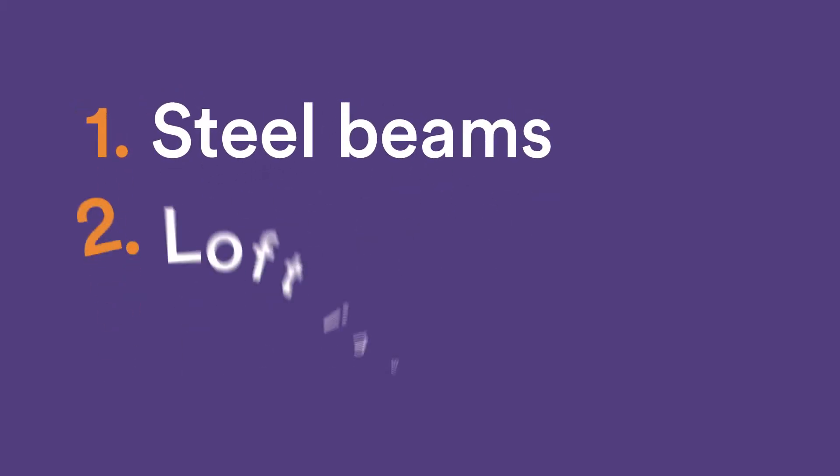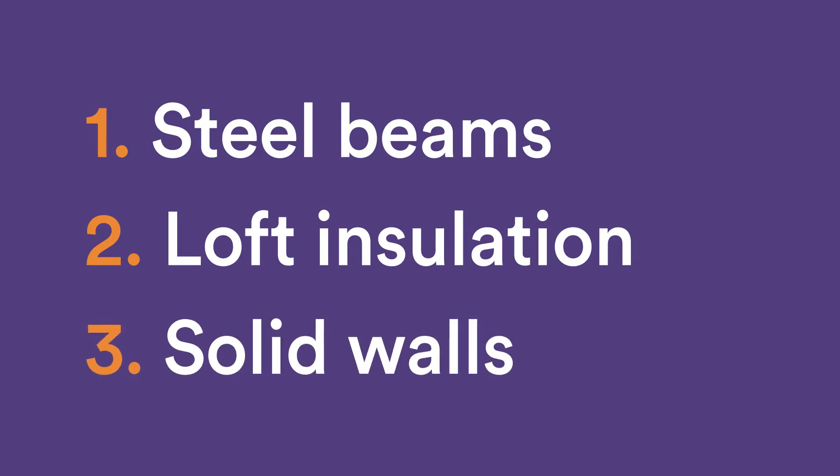Also remember that even the construction of your home can interfere with your Wi-Fi signal. Steel beams, loft insulation, and solid walls aren't great at letting Wi-Fi signals through.